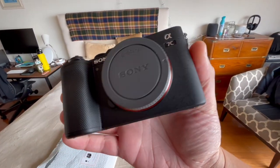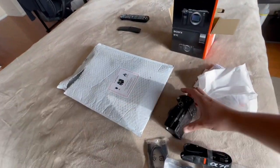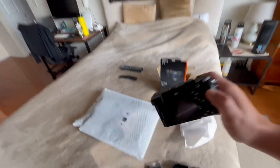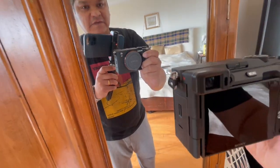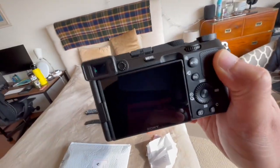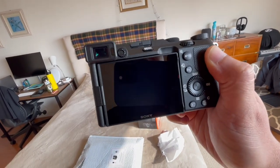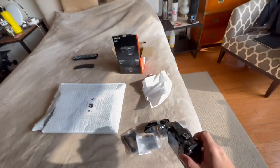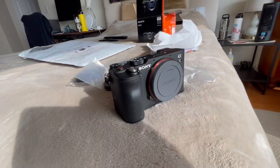This is the back of the camera — it's pretty nice in the hand, guys. With a big lens it'll be really cool. It's got the flip-out screen, which is the main reason I bought it — for vlogging. The Sony A7C only has the flip-up screen; this has the flip-out screen. Take a closer look.